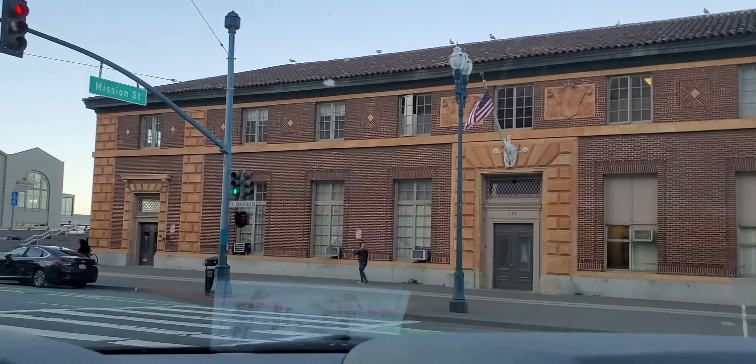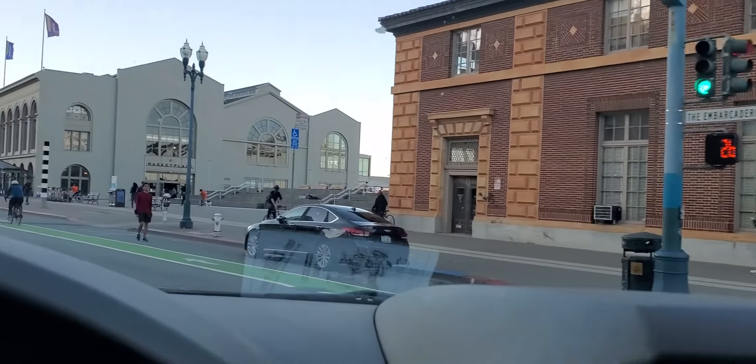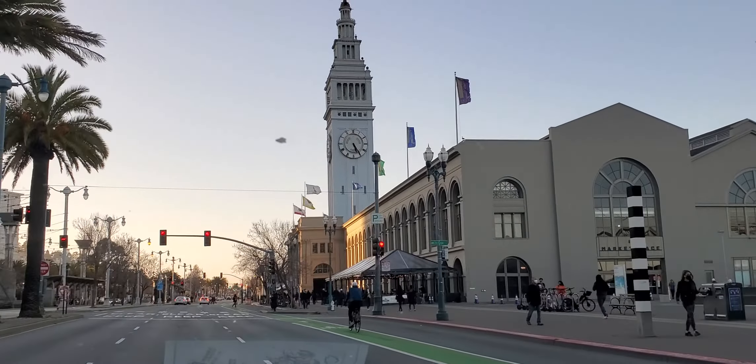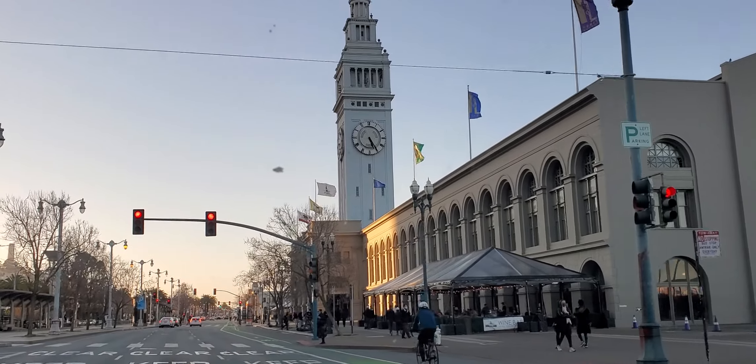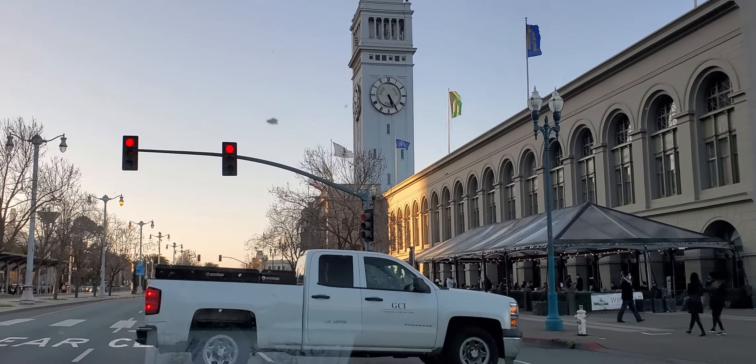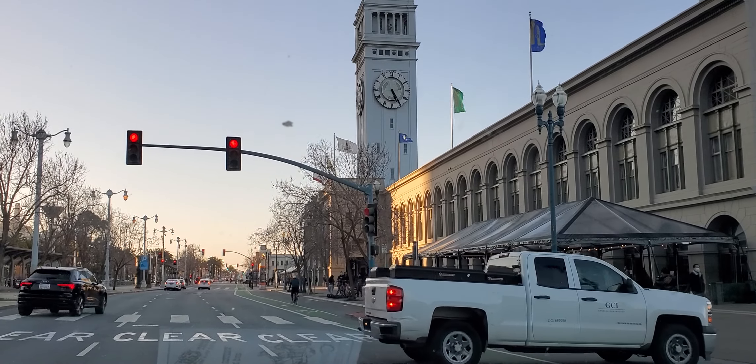This building here on the curb — I forgot what it's called. Marketplace... what is it called? Ferry Building.